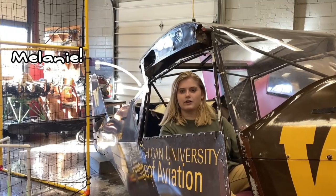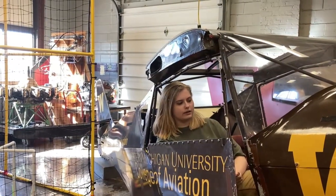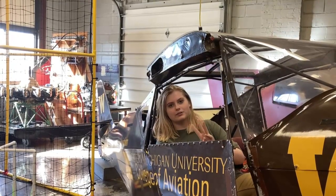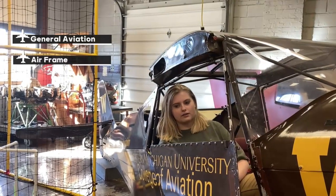Hi, I'm Melanie, and I'm also a part of the Aviation Academy, or pathway. We have three levels. We have Level 1, which is general aviation.